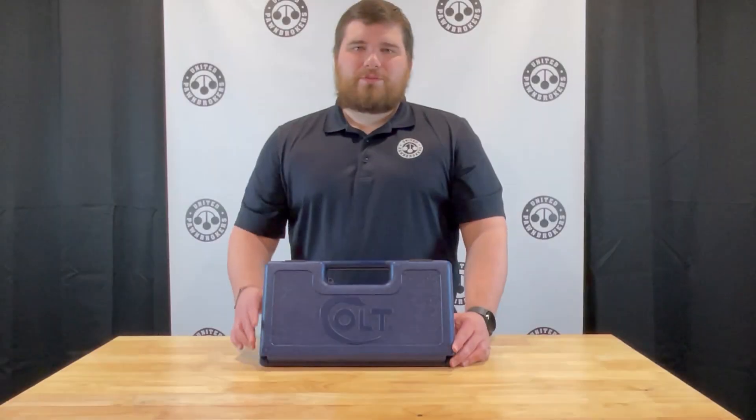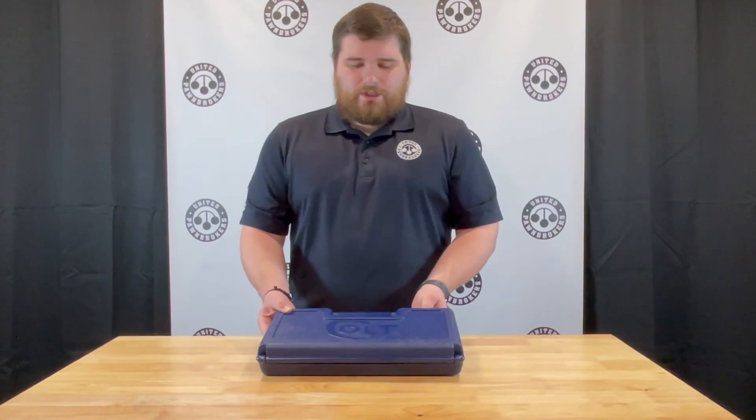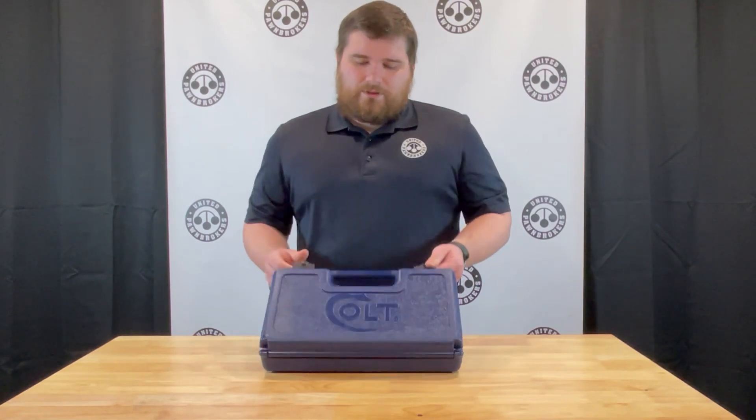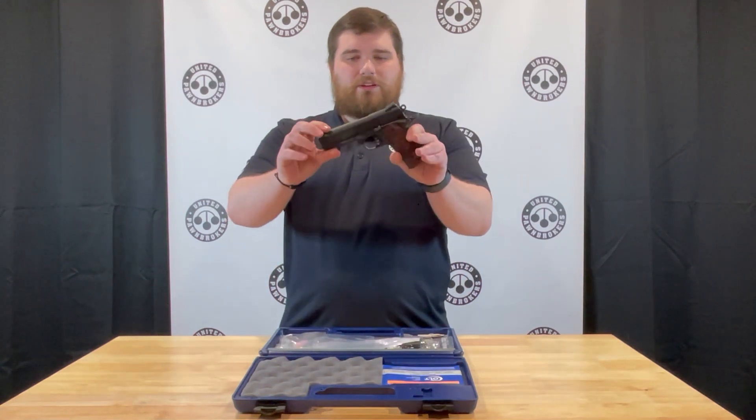I'm Jody with the United Pawn Brokers out of Jonesboro, Arkansas. Today I have a Colt Combat Commander in 9mm. Colt 1911s have been a very popular gun for us here lately and pretty hard to get a hold of.